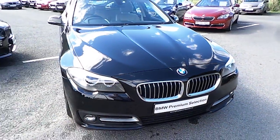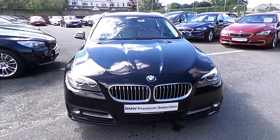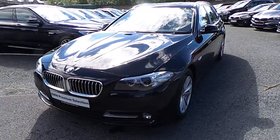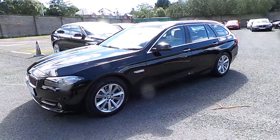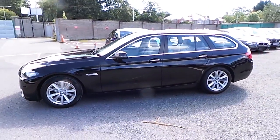Hello, welcome to Murphy & Gun BMW. My name is Corbin and I'm going to show you around this 5 series. We have here a premium selection 2014 520D SE Touring. It's in jet black and has an oyster and black Dakota leather interior.